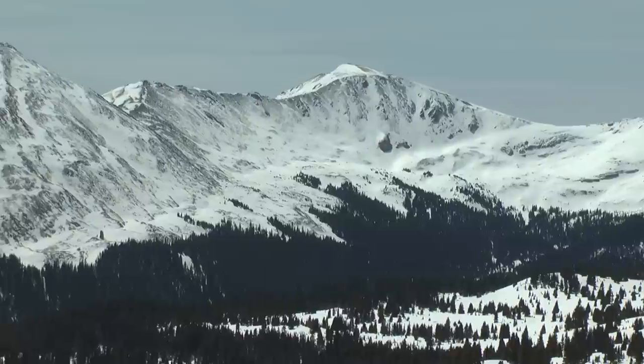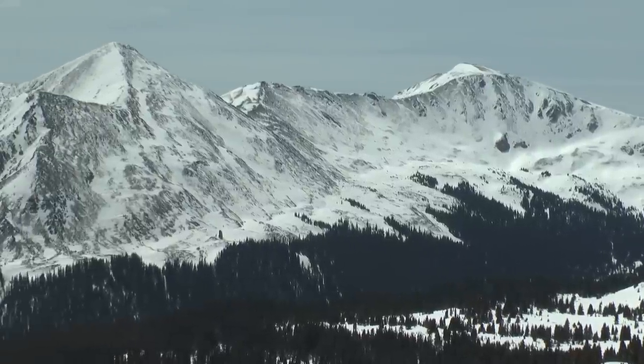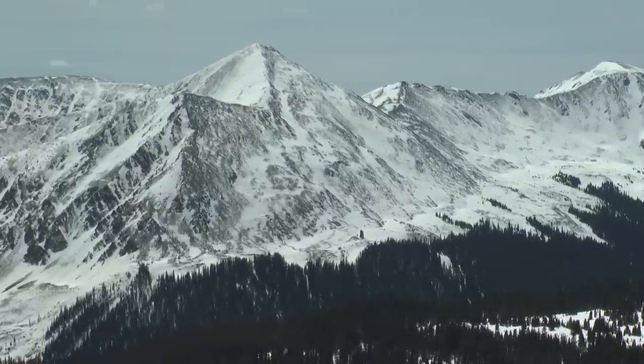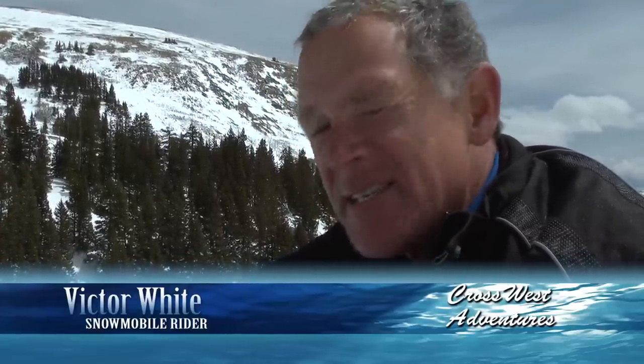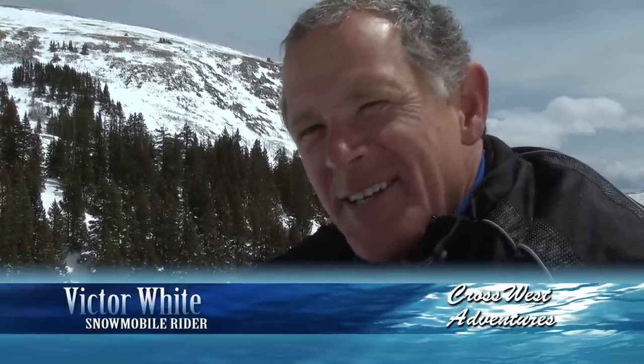And then finally, we have St. Elmo up the road, which is a nice quick trip on your snowmobile from the resort. Enjoying the snow, and nothing better than being out on a snowmobile on a day like today. This is about as good as it gets. You won't find this in Austin, I can tell you that.